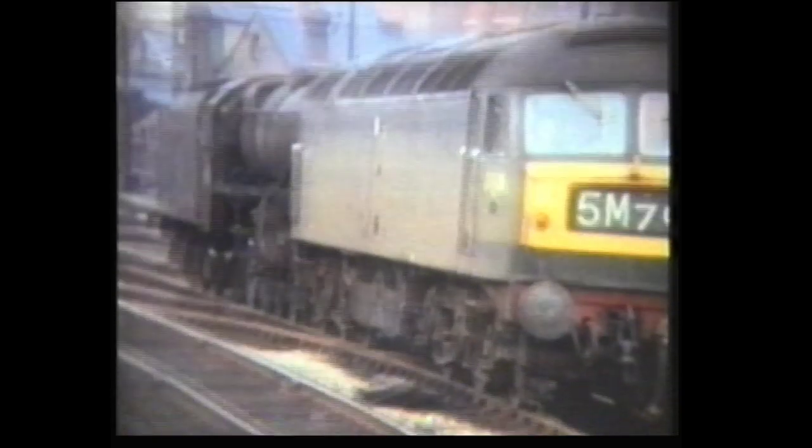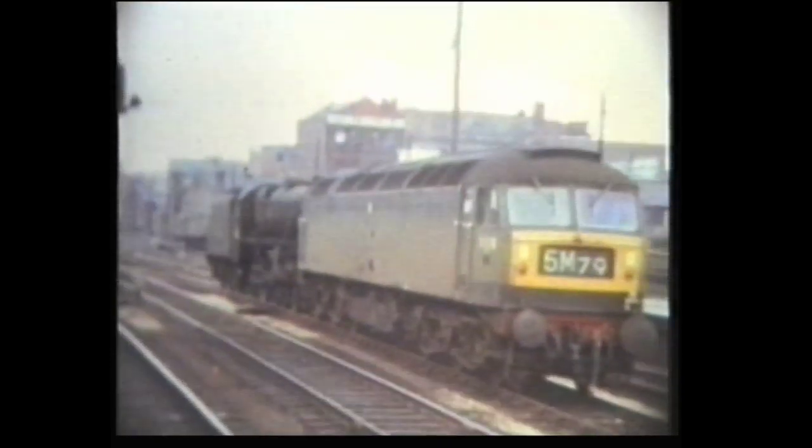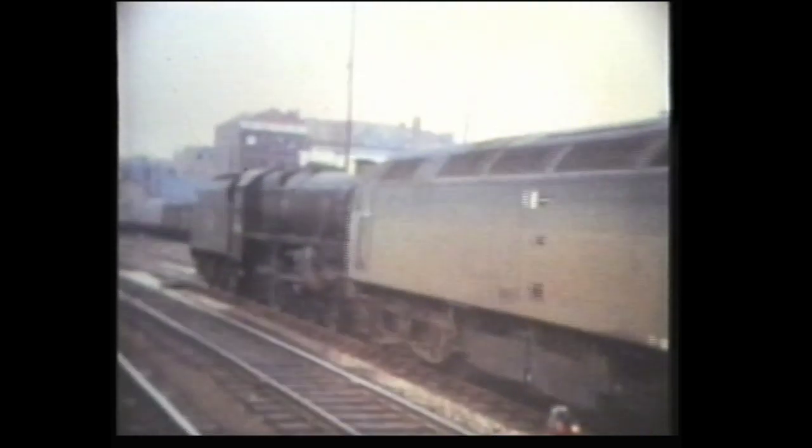Previously in this series, we have shown steam towing diesel. However, the boot is on the other foot here. We see a Class 47 towing a dead Black 5. The location: Birmingham Snow Hill.